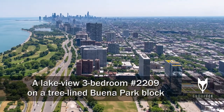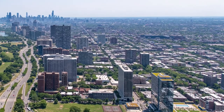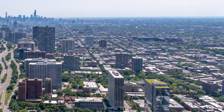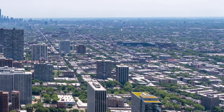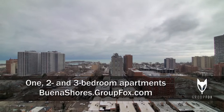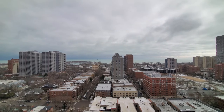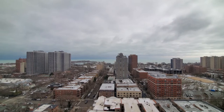I'm headed to Buena Park, a residential pocket of Uptown, to a location that's a short walk from bars, restaurants, coffee shops, and Lincoln Park, for a tour of one of the apartments at Buena Shores. I'm on the top floor of the building in apartment 2209, looking east a short distance to Lincoln Park and Montrose Harbor.